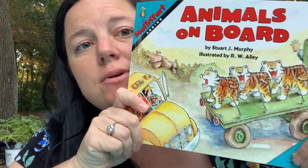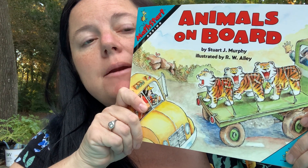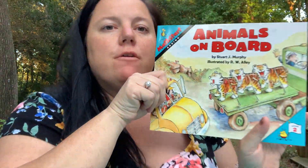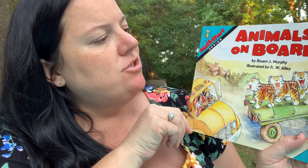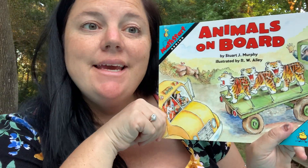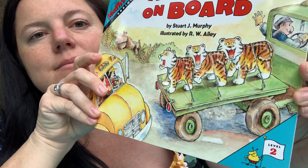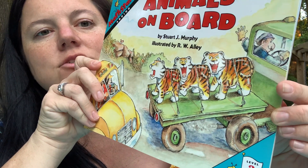Hi friends! I'm going to read you guys a story today. It's called Animals on Board and it is by Stuart Murphy. It is illustrated by R.W. Alley. It's called Animals on Board — look at it, it's got like some tigers on front on a truck.